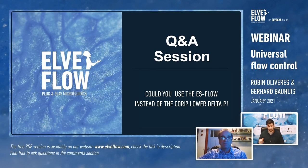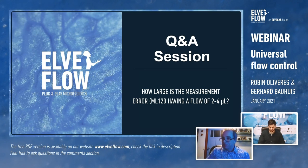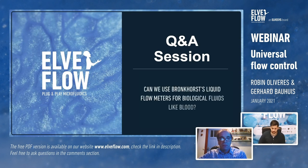Question from Antonios: can we use Bronkhorst's liquid flow meter for biological fluids like blood? The meter is fully metal-sealed — stainless steel and Hastelloy — so it should be possible to use with blood. We actually work with a couple of institutes in France using both systems for blood applications. Question from Dayakumar: yes, we do provide OEM versions of our equipment — please send an email for more details on minimum order quantities.